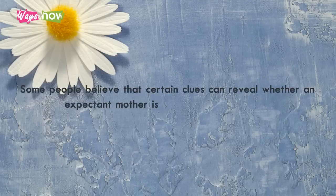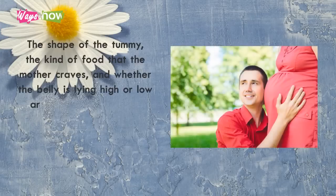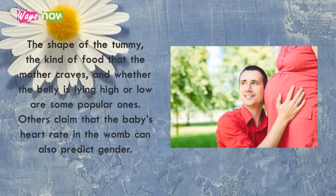Some people believe that certain clues can reveal whether an expectant mother is having a girl or a boy. The shape of the tummy, the kind of food that the mother craves, and whether the belly is lying high or low are some popular ones. Others claim that the baby's heart rate in the womb can also predict gender.